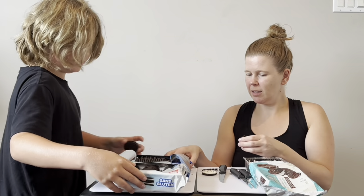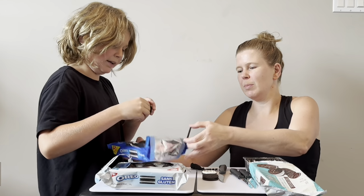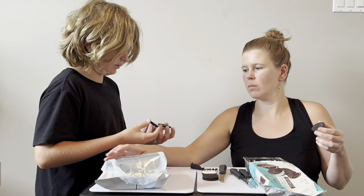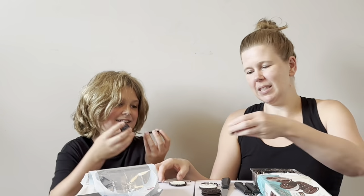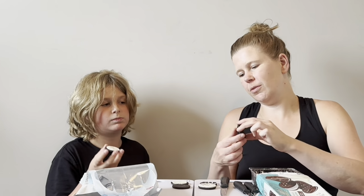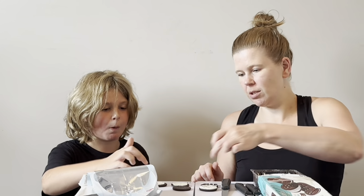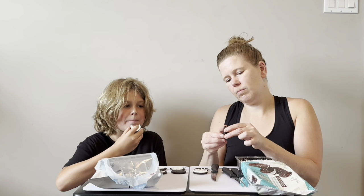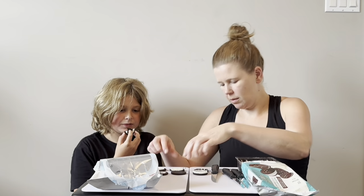Let's do the twist test — they're all breaking! What way do you like to eat your Oreos? I was trying to do the twist test but this one broke on me. Let's try it. Does yours have less icing or is that just a one-off? Look — the gluten-free one has way less icing. See that?